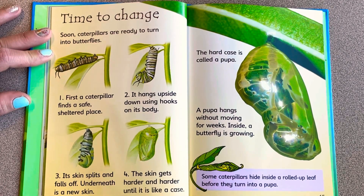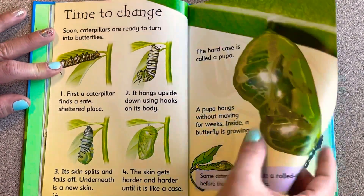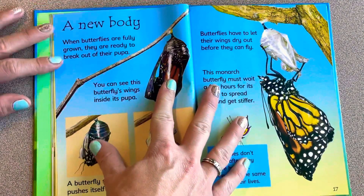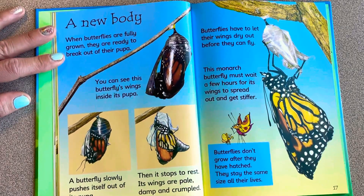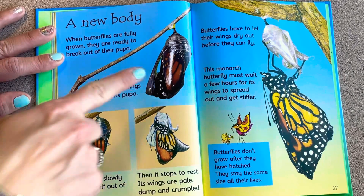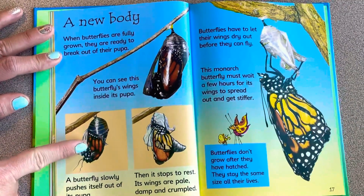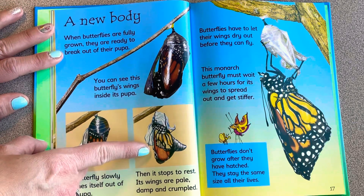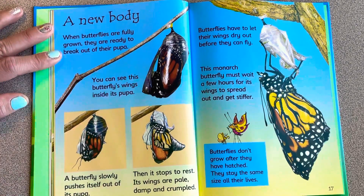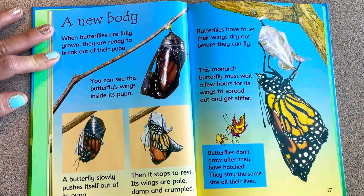Some caterpillars hide inside a rolled-up leaf before they turn into a pupa. When butterflies are fully grown, they are ready to break out of their pupa — you can see the butterfly's wings inside the case. The butterfly slowly pushes itself out, then stops to rest. Its wings are pale, damp, and crumpled.